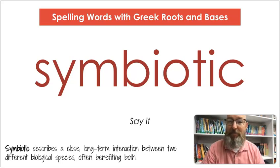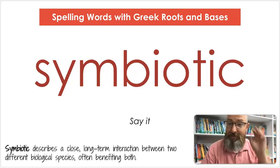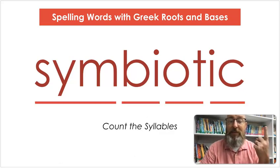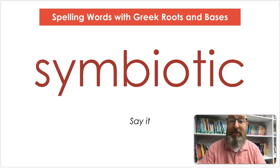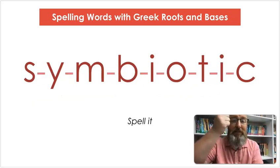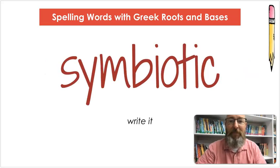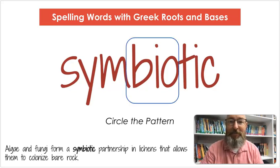The next word is symbiotic — say symbiotic, or symbiotic, depending on how you say it. Symbiotic describes a close long-term interaction between two different biological species, often benefiting both. Let's count the syllables: sym-bi-ot-ic. Let's spell it: S-Y-M-B-I-O-T-I-C. Let's write it: S-Y-M-B-I-O-T-I-C. Circle that pattern — bio. Algae and fungi form a symbiotic relationship in lichens that allows them to colonize bare rock.